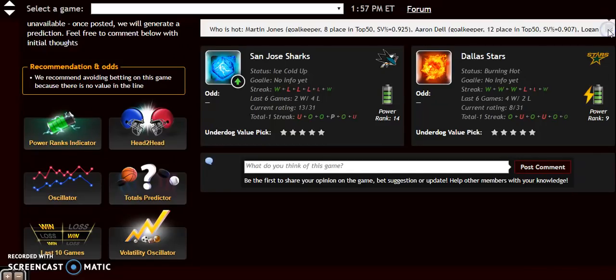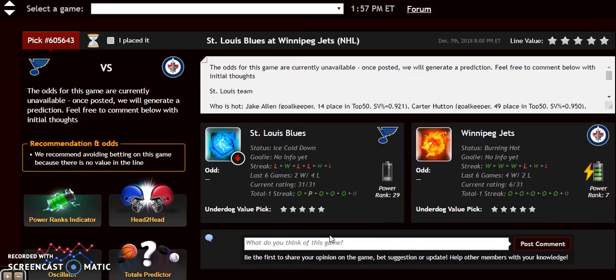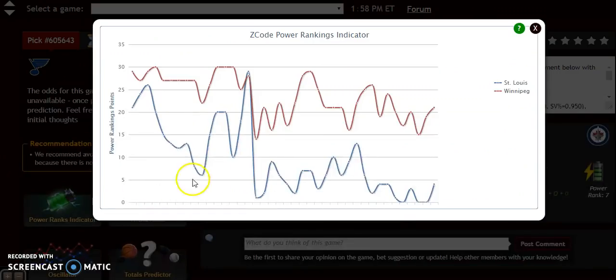The next matchup: St. Louis Blues at the Winnipeg Jets. This is another completely lopsided matchup — Winnipeg is burning hot, St. Louis is ice cold. Looking at the power rankings indicator, St. Louis has been near the bottom all season; they're at plus 5, up slightly recently but still very low. Winnipeg continues to rise — they were at plus 15 on November 29th and are now up to plus 21.